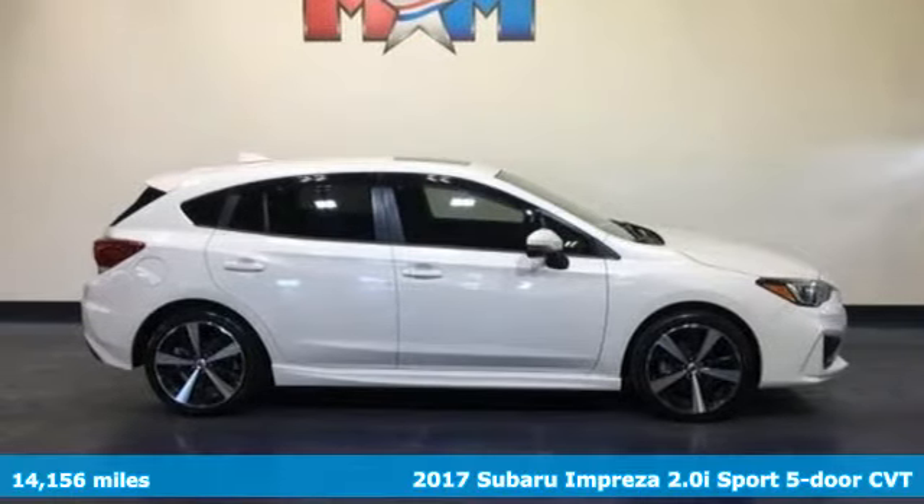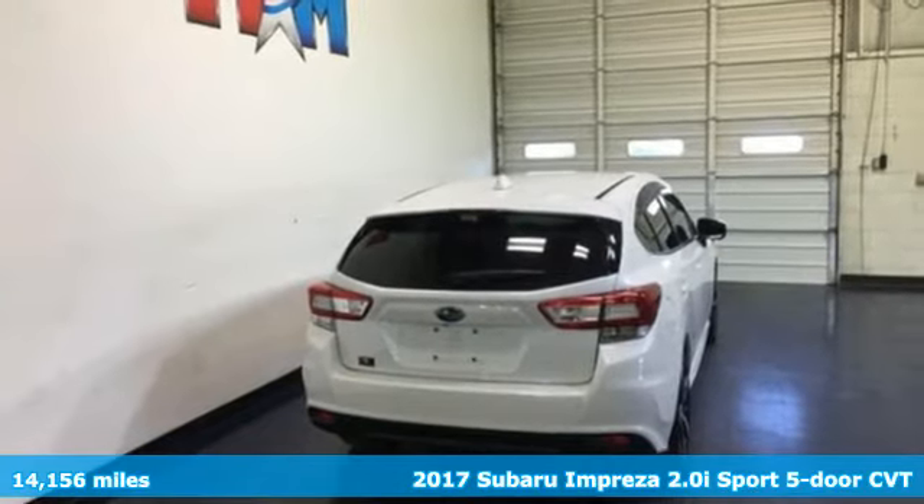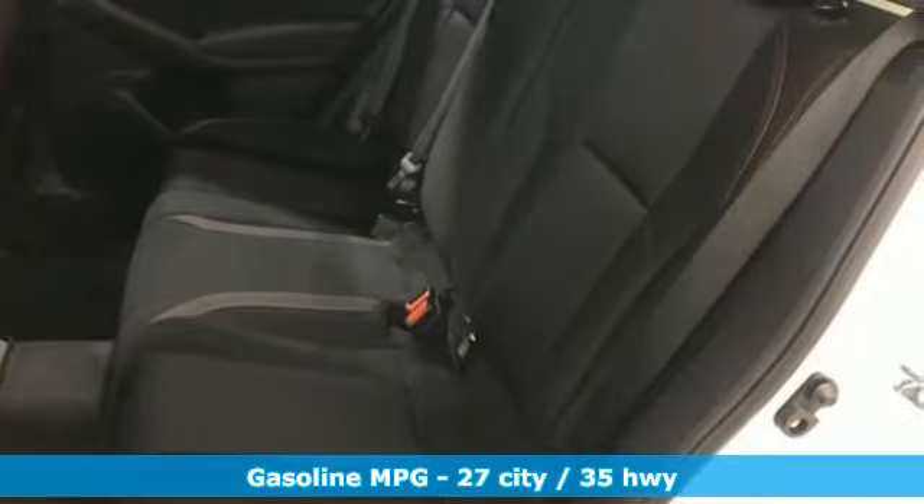Here's a 2017 Subaru Impreza. Subaru does a lot of things right with the Impreza: great safety features, impressive performance, but standard all-wheel drive? Now they're just showing off.